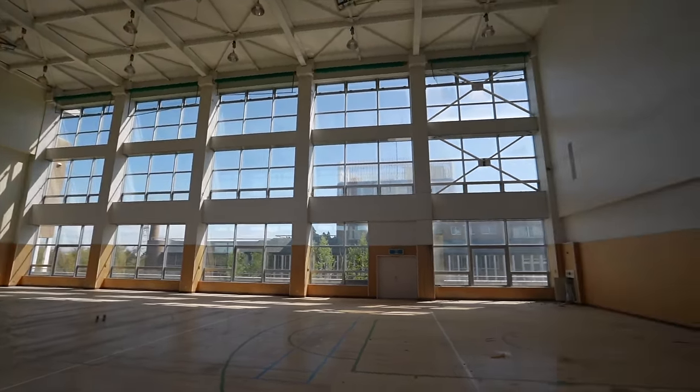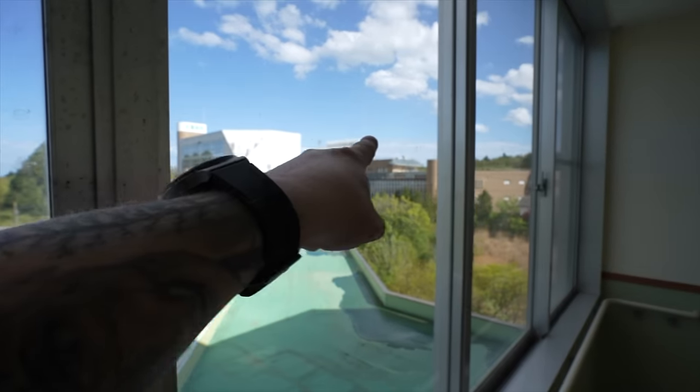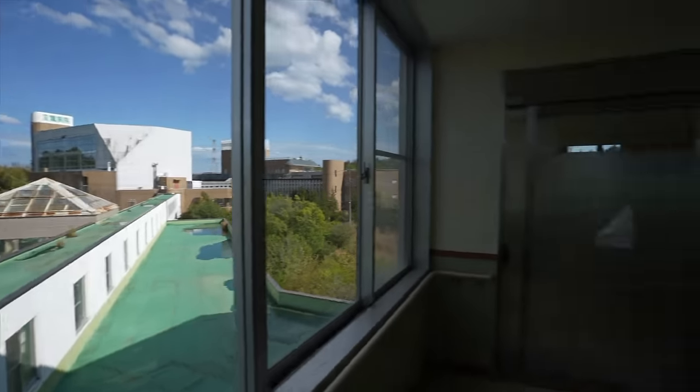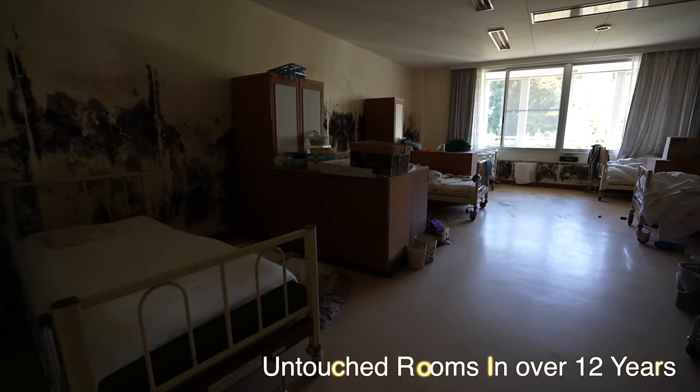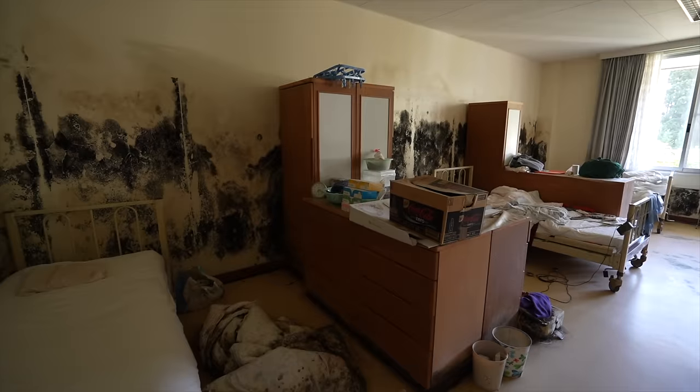So creepy. What the hell is that? I'm guessing the gymnasium bit is probably that big glass bit. Oh no. What the hell is that? As I said, as far as I know, they weren't allowed to take nothing.